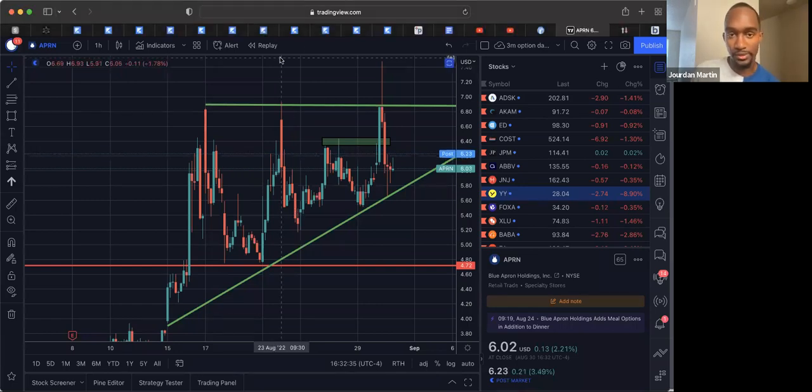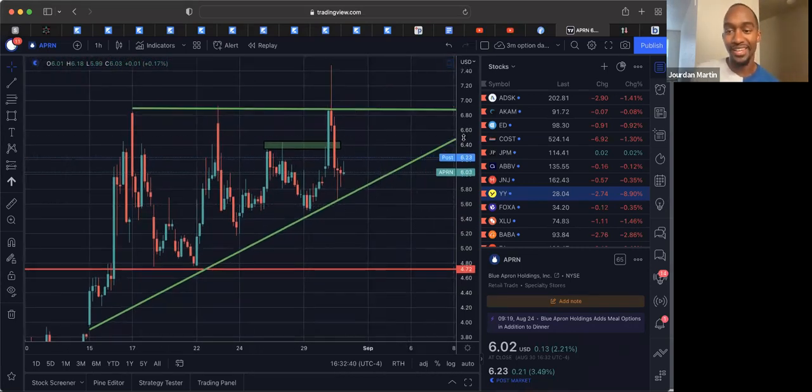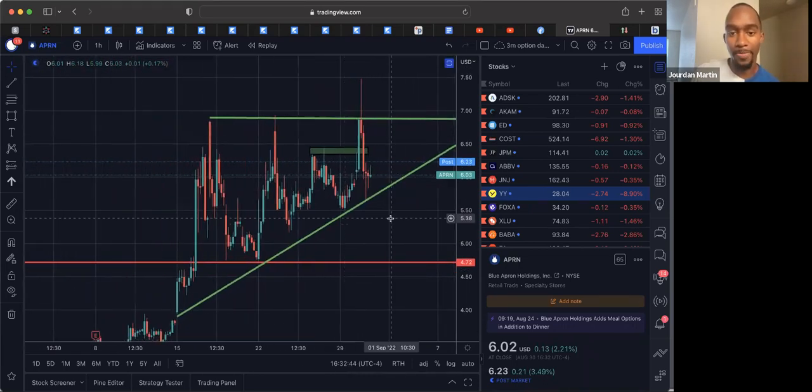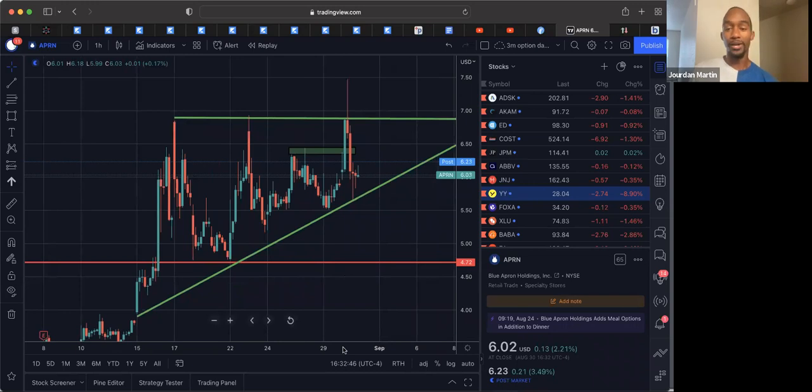So let's go back to the chart. This is what I saw and why I took the trade. I personally did trade it — I just didn't call it. Y'all can boo me if y'all want. But this is what I saw and why I took the trade, and I'll explain why I didn't call it out as a full trade.